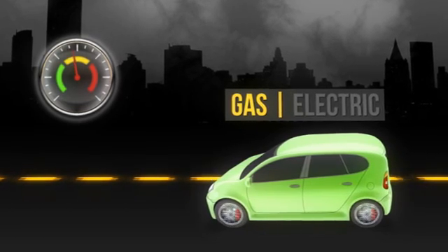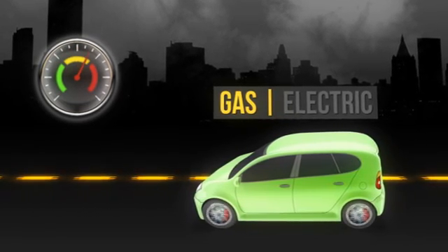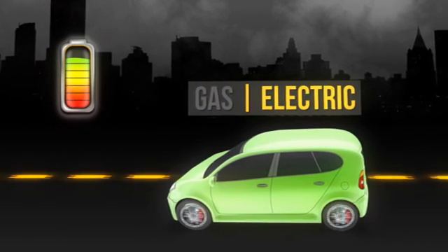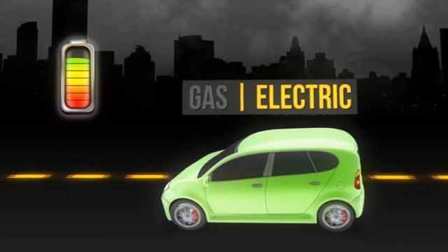Using a T-Series ThinkPad is like driving a hybrid car. When you need power, the engine switches to gas. When you don't, it switches to electricity automatically. Optimus Technology works the same way.